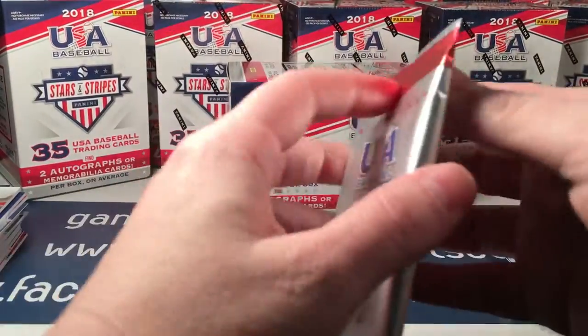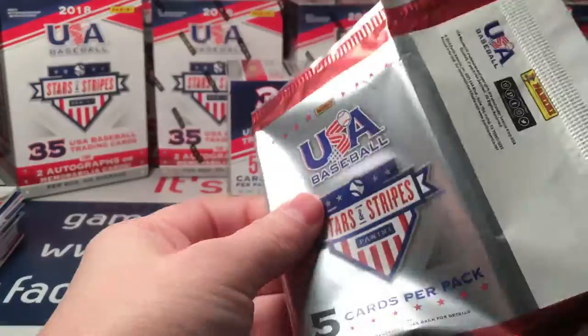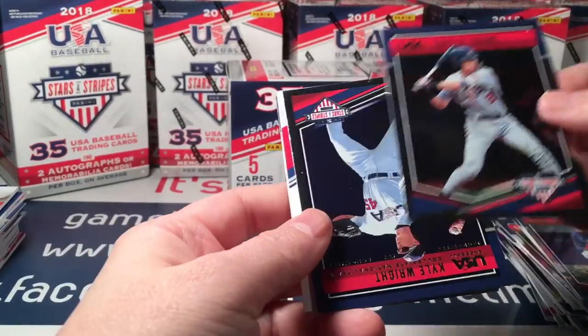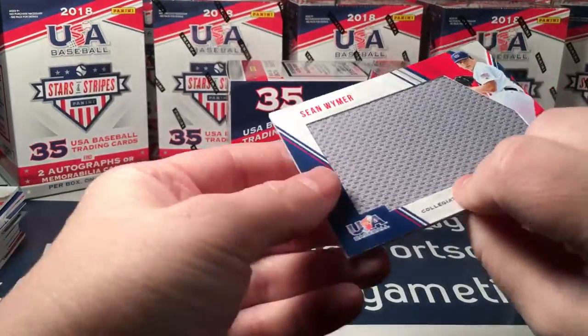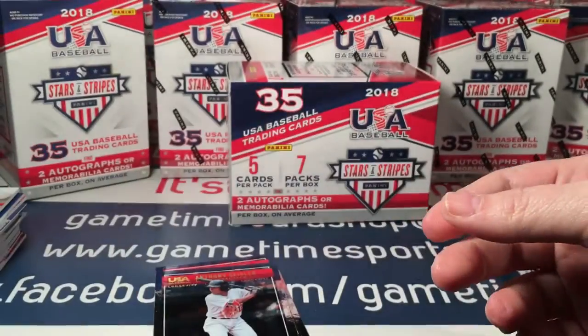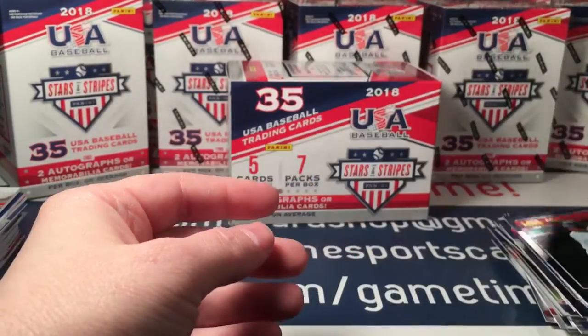Last pack of this box. Every time I do this I lose count of where I'm at — start thinking about something else and boom, it's gone. Carter Young, Kyle Wright, and a Sean Wymer — another big jersey swatch. Anthony Siegler and Bukascus.